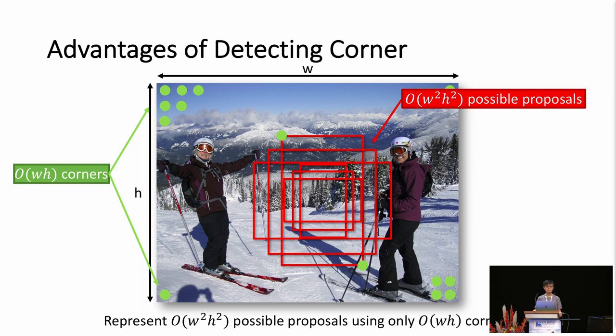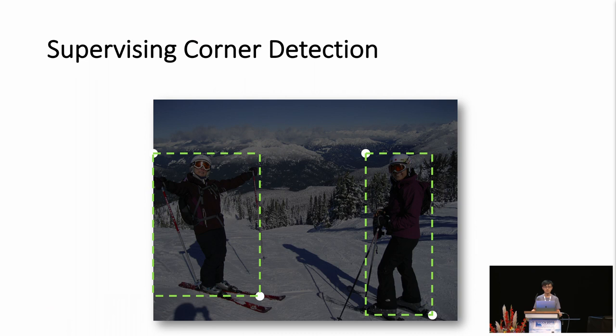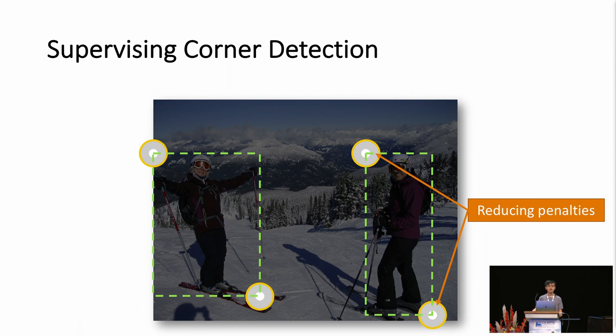It is worth mentioning an important detail on training the network to detect corners. Although there is only a single ground truth location of a corner, false detections within a radius are penalized less, because they can still generate bounding boxes that overlap sufficiently with the ground truth box.